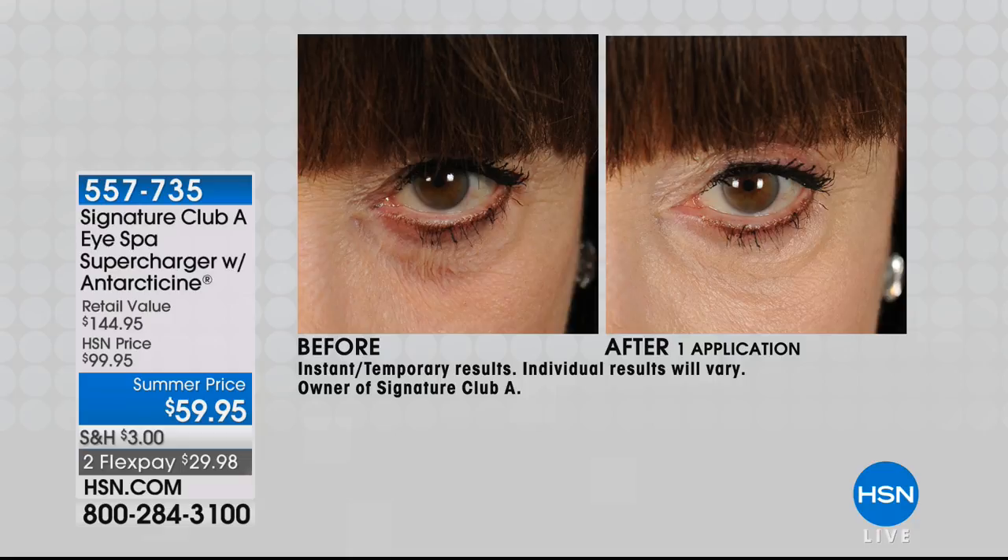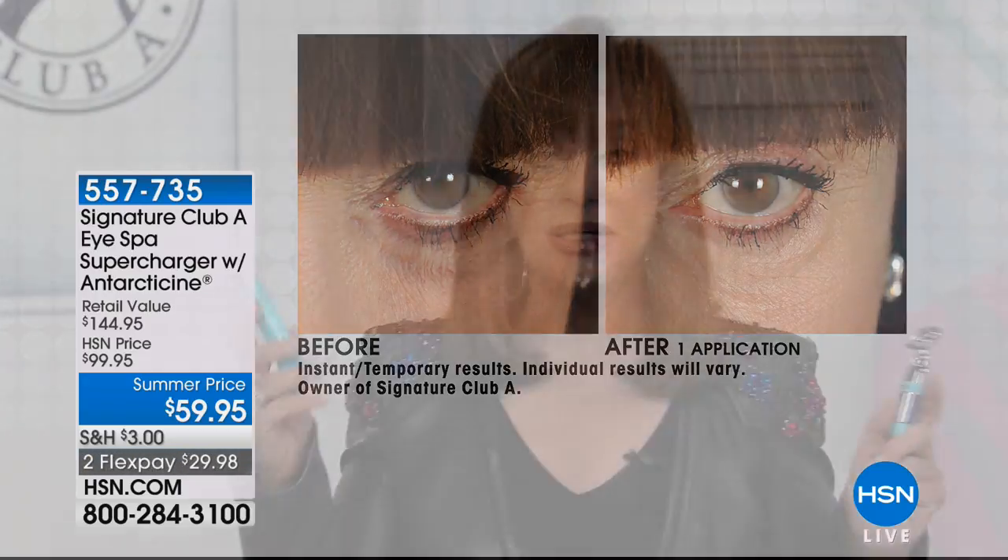Nothing makes you look more tired and exhausted than when your eyes puff up. The antarticine de-puffer — antarticine — comes with the device. I want to show you the supercharger. The medical device sells for $99.95 on our website — this will be the last showing of it, period. So if your issue is puffy eyes, look at what we're offering it for today: $59.95. It is a retail price of $144. Limited quantities available. Let's talk about what causes eye bags: fluid retention, aging, genetics, fatigue, allergies, diet, sleep deprivation — almost all of us can check those off.